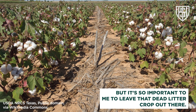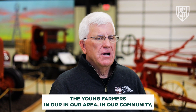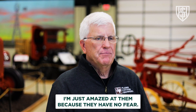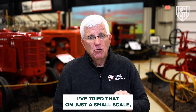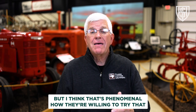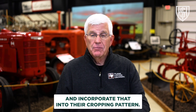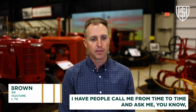It's so important to me to leave that dead litter crop out there. The young farmers in our area — I'm just amazed at them because they have no fear. I've tried that on a very small scale, but I think it's phenomenal how they're willing to try that and incorporate it into their cropping pattern.